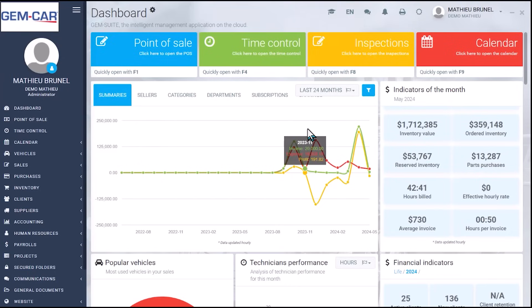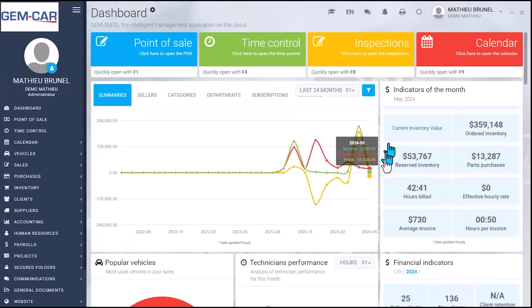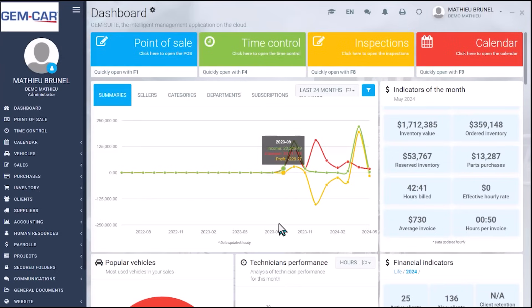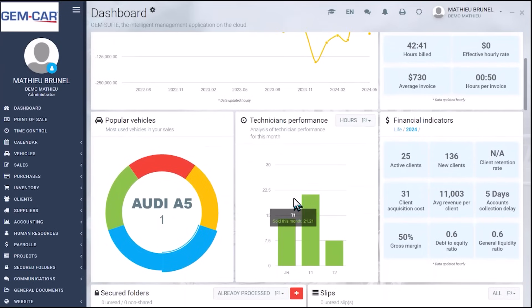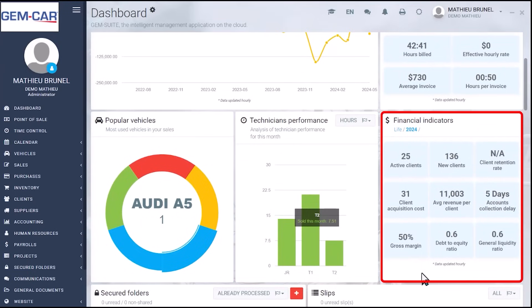As you connect, depending on your security level, you will have access to widgets. The first one includes the sales and the purchase that will actually leave you with either profit or loss. On the right side, you will have financial indicators regarding the inventory, the average ticket, and number of sold hours per ticket. If you go down, you have performance for technician and a whole bunch of financial indicators.